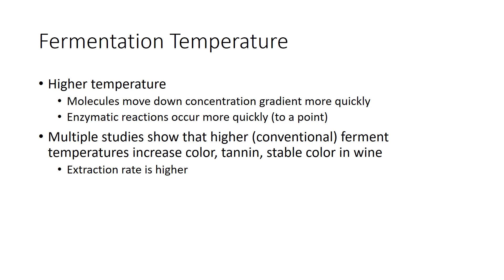Here is what I consider the most important piece: primary fermentation temperature. At higher temperatures, molecules move down their concentration gradient more quickly, so tannin and color are extracting more rapidly out of the grape and into the liquid. Enzymatic reactions important for color stabilization are also happening more quickly — up to a point, because if it gets too hot, everything stops. Think about this in the bounds of conventional fermentation temperatures, say 15°C to 35°C. Multiple studies show that a higher fermentation temperature increases color, tannin, and stable color in wine, because the extraction rate is higher.